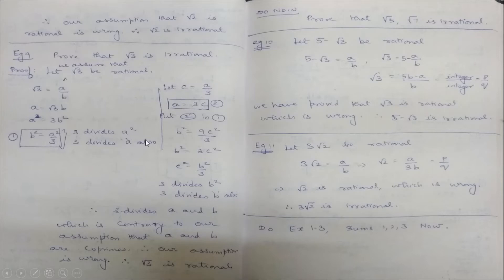So 3 divides both a and b. But we assumed a and b are co-primes with no common factor. Getting 3 as a common factor of both a and b is contrary to our assumption. Therefore our assumption is wrong and √3 is an irrational number.